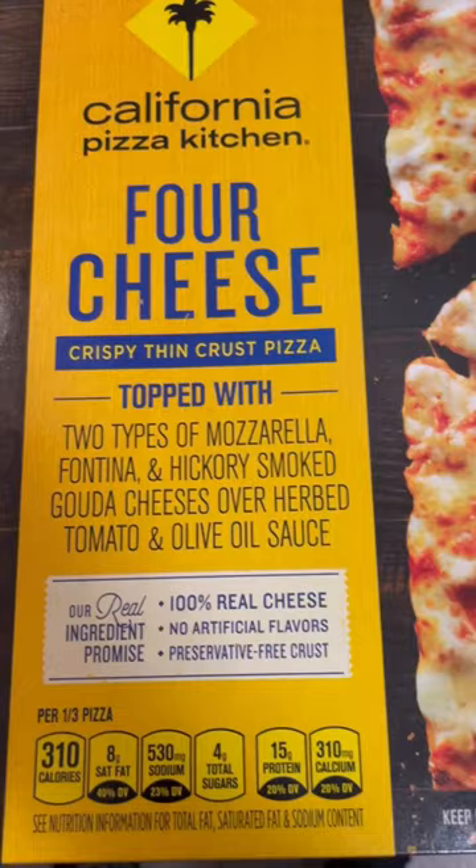I'm always hearing people talking about California Pizza Kitchen, whether it's the frozen pizza or whether it's just the restaurant where you can pull up and get it. I actually never been to the restaurant, but we're gonna try this cheese pizza out today. If you had either one or both, let me know what you think about them in the comments. What's your favorite frozen pizza? Let's get to it.